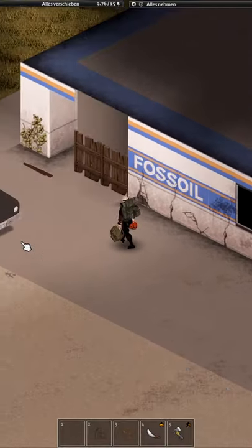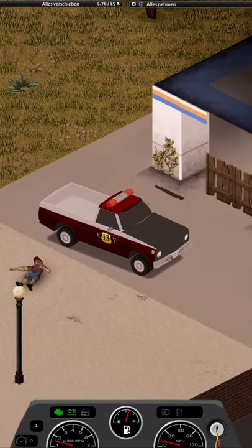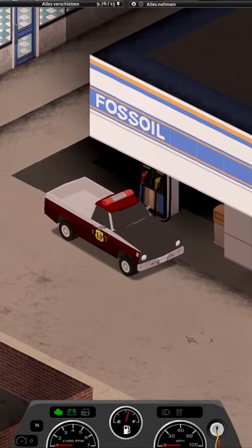You can usually find generators in garages and warehouses, and magazines in bookstores or mailboxes.